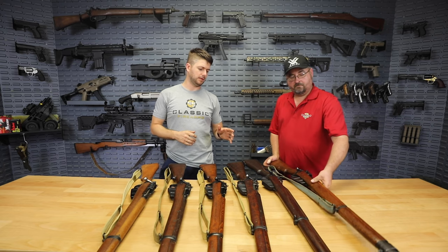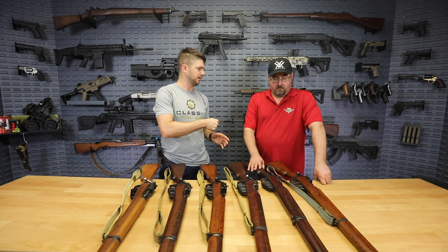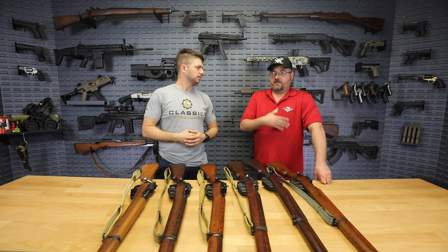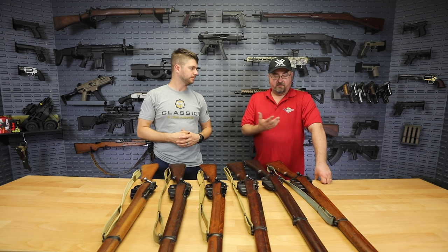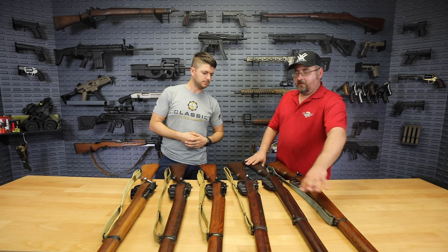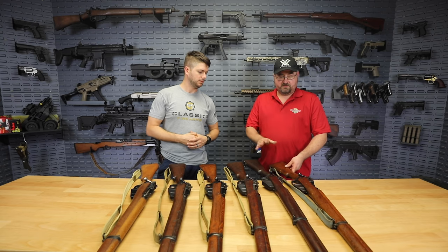There's just so much variation, which makes Enfields really exciting to collect. And that Number Four Mark 1 Star — the only difference really is kind of how the bolt comes out. The Number Four Mark 1 Star is kind of like an intermediary before they get to a Number Two model, and there are some differences that made it a little bit simpler, usually in the barrel having to do with rifling.